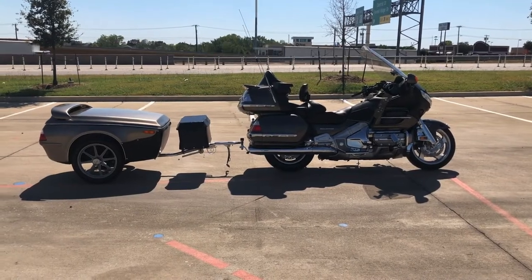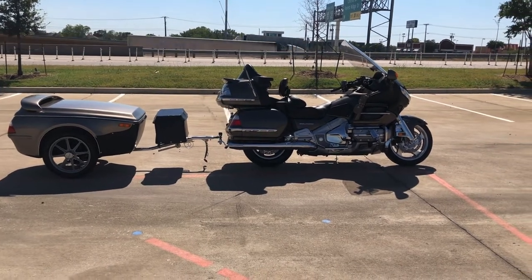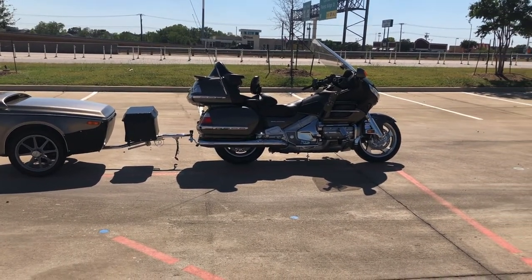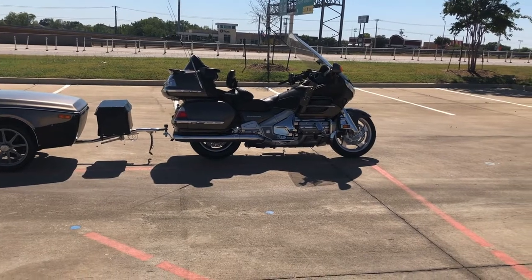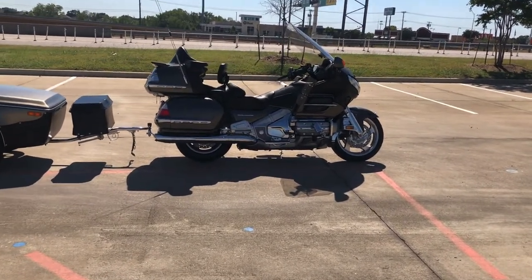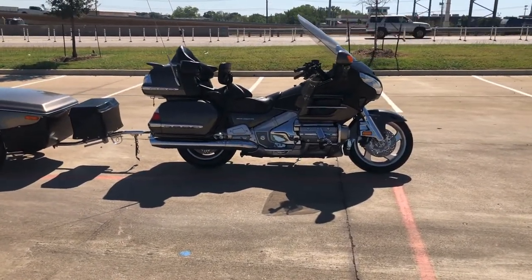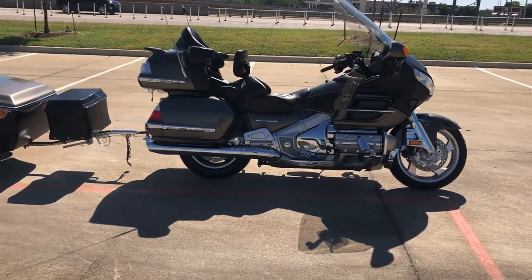Howdy folks, this is Rusty with American Motorcycle Training Company here from Texas. We've got a 2010 Honda Goldwing. If you'd like to know more about this, such as pricing, or if you'd like to view the Binsmart BIN report, which is very similar to a Carfax, click on the link below in the description and it will take you directly to our website.